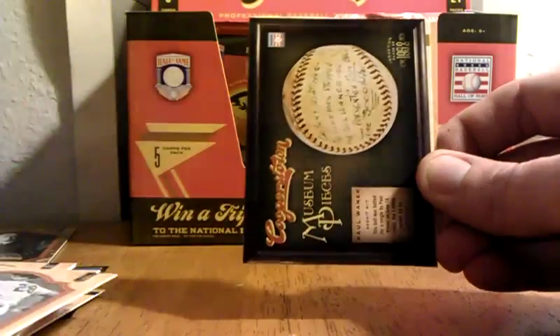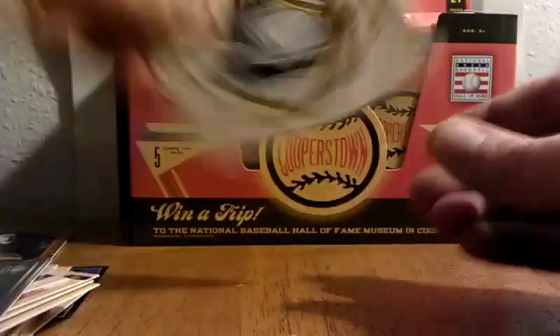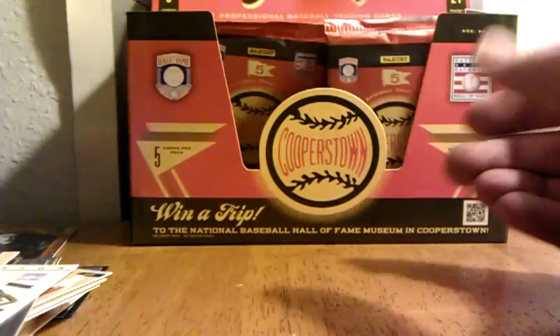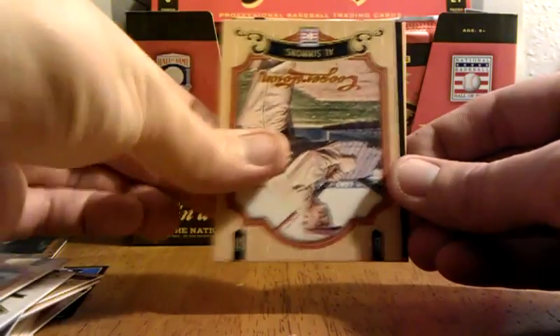Juan Marichal. Museum pieces — Paul Waner, check that out, that's pretty cool. Tells you a little history and stuff. You could really learn some stuff if you sat here and read the back of the cards. I think that's what I'm going to do later tonight. Never a bad thing to brush up on some baseball history.